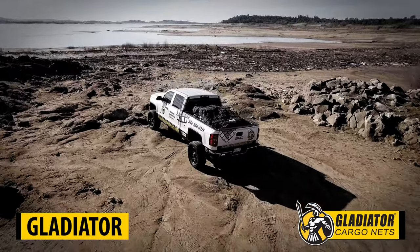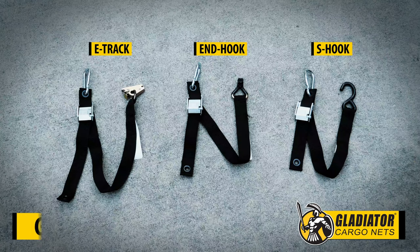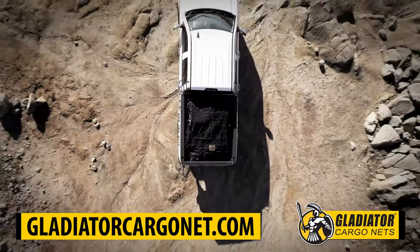Safeguard your load with the Gladiator Cargo Net. For more information and additional attachment hardware options, go to GladiatorCargoNet.com. Get your cargo safely covered today. Gladiator Cargo Nets.